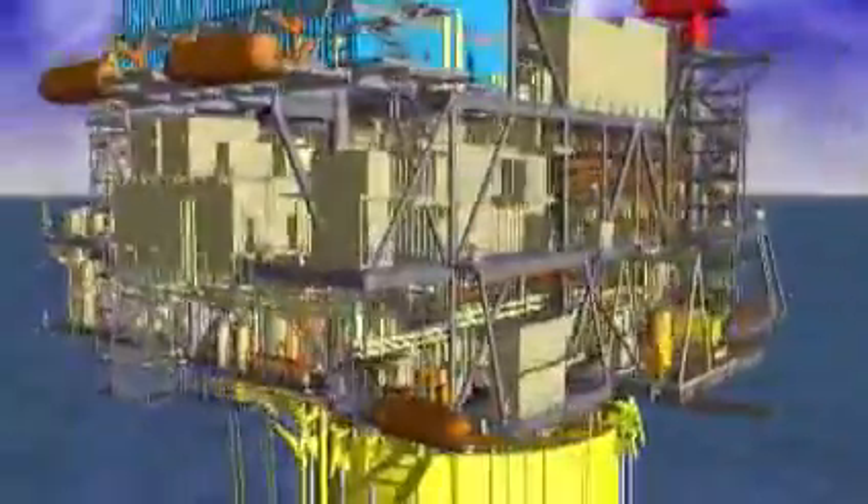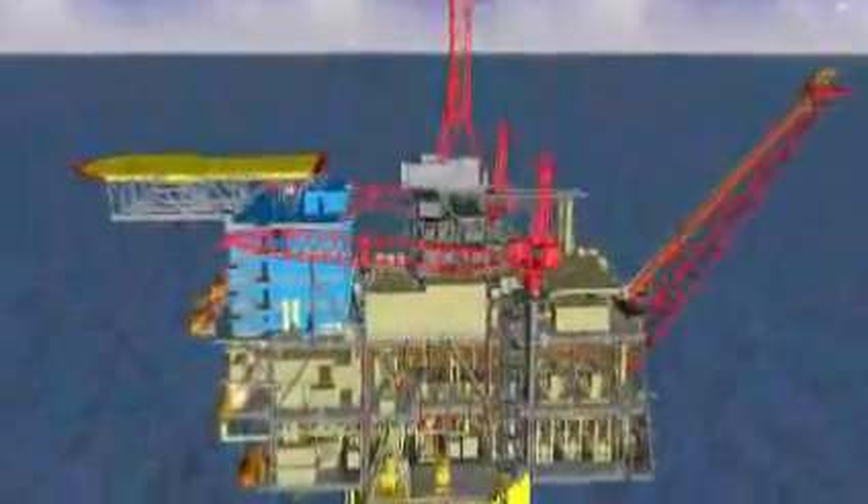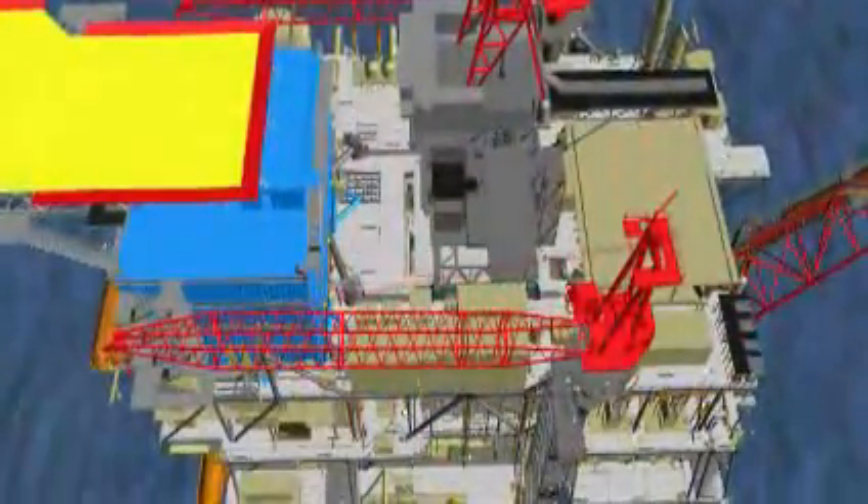At max production, Perdido is expected to produce enough oil each day to fill 132,000 cars with gasoline. Shell and Perdido co-owners BP and Chevron expect first production around the turn of the decade.